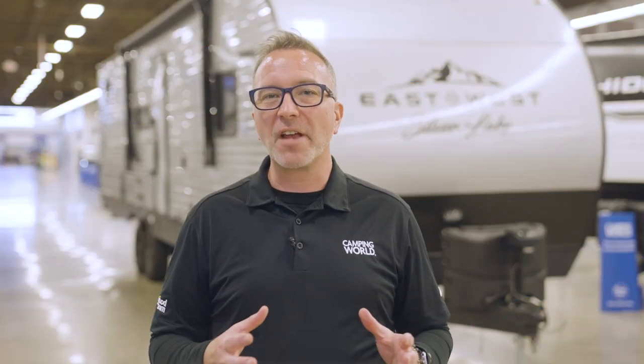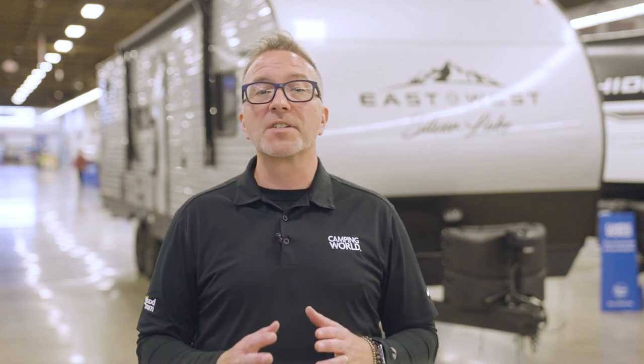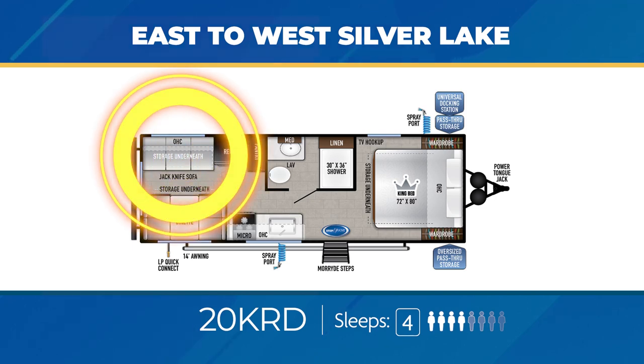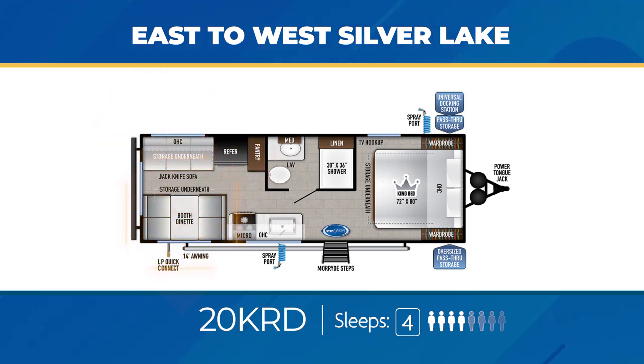Odds are great that you're going to find the right floor plan somewhere in the vast array of Silver Lake floor plans. Let's start with the ones specifically designed for the camping couple. The 20KRD is a rear den floor plan with a jackknife sofa, convertible dinette, and of course a king bed. It's for the camping couple, but it can sleep up to four.